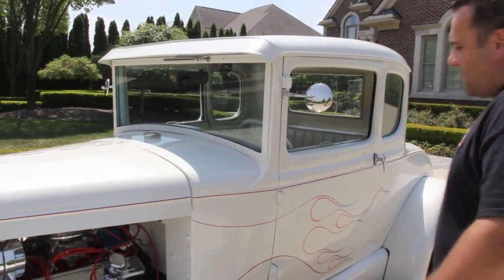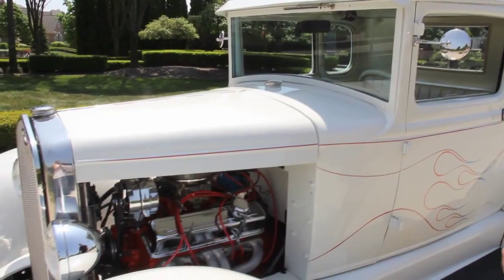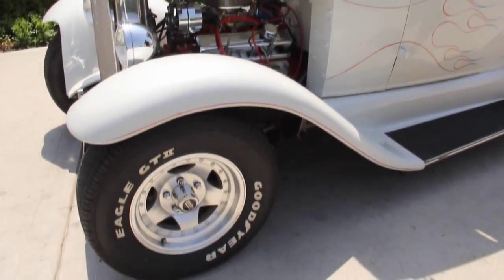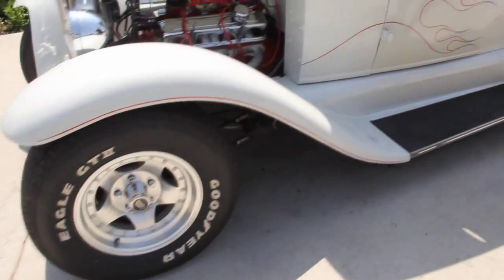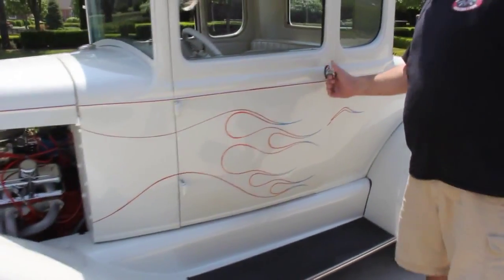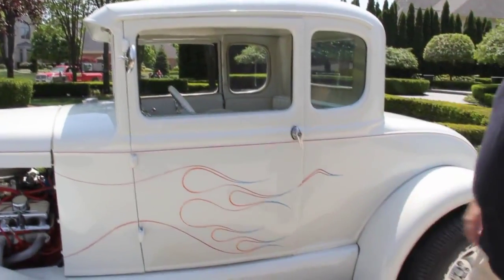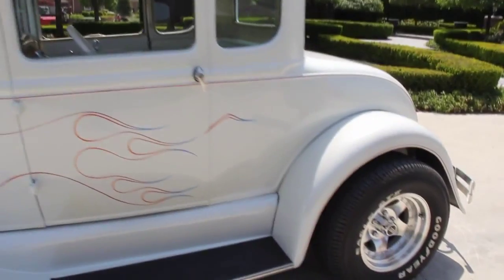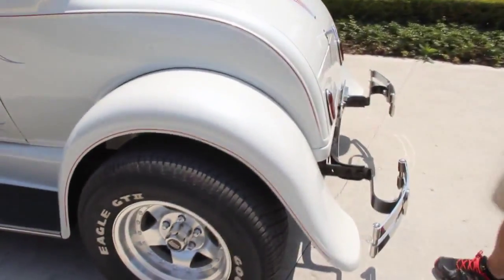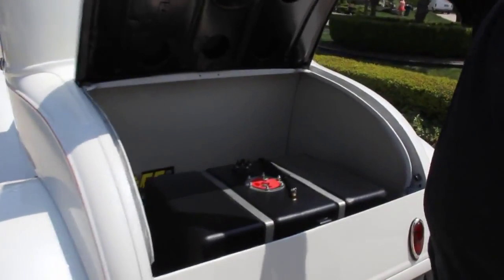Beautiful custom pearl white paint job. Nice beautiful little 350 hooked up to a 350 turbo trans. Front fenders are steel on here, rears are glass, steel running boards. Beautiful doors — they open and close real nice. Just a dynamic little street rod. If you've ever built one of these, you know that our asking price is a fraction of the cost of what it would take to build this car.